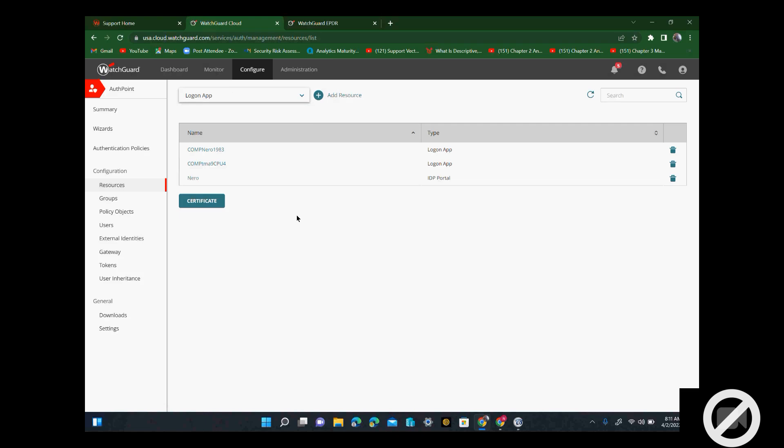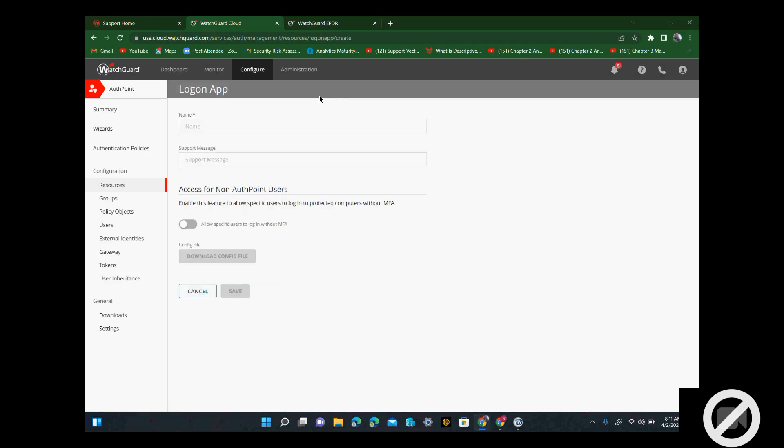So this one you would use, for example, for Facebook. You want to use this group, this particular user for Facebook. Then you go to add resources.